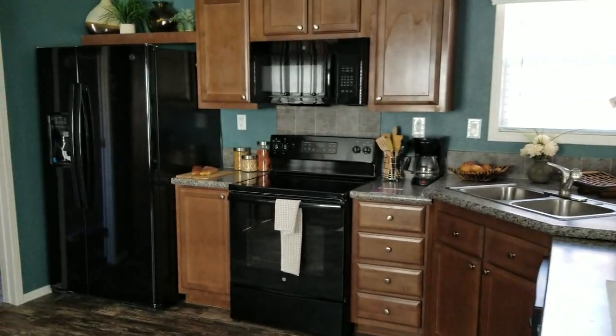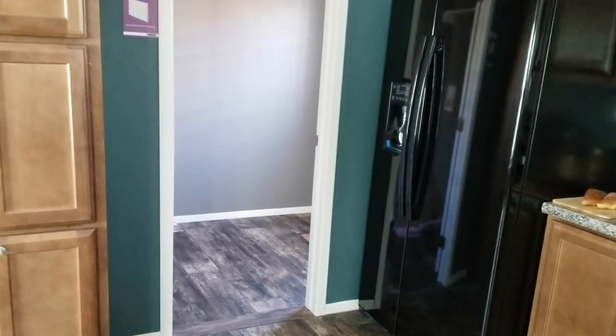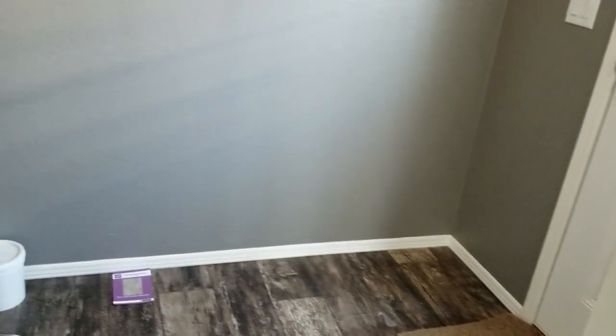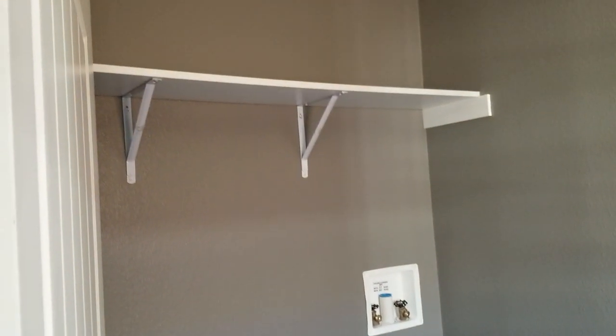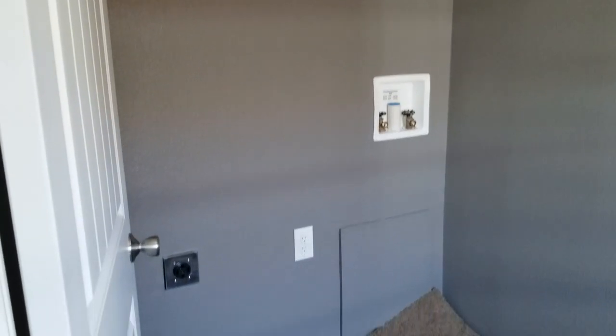Thermal pane windows. The appliances are included. Back here is the rear door, which has got room for a deep sink in the laundry room. And then you come back over here — full size washer dryer, with an option to put overhead cabinetry if you wish.